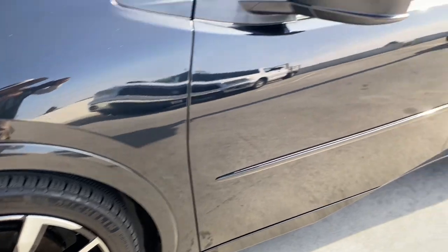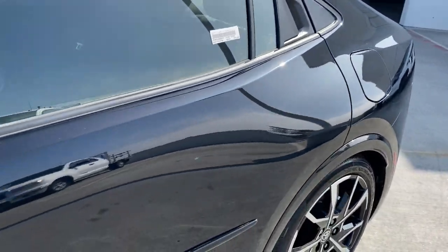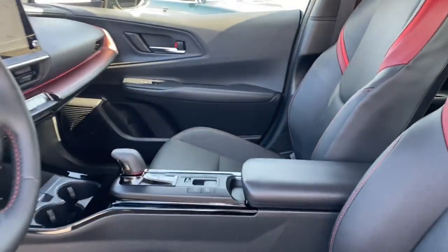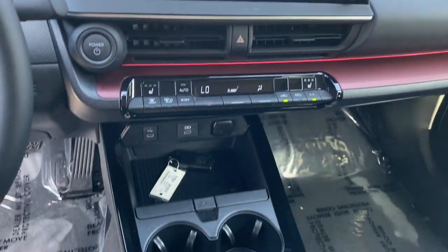Heated steering wheel, intelligent auto on-off high beams, touch screen infotainment system, pre-collision system, lane departure warning, keyless entry, navigation system, backup camera, lane keeping assist, remote engine start.